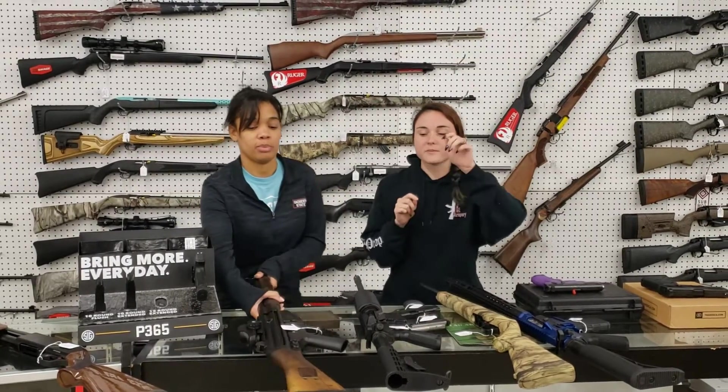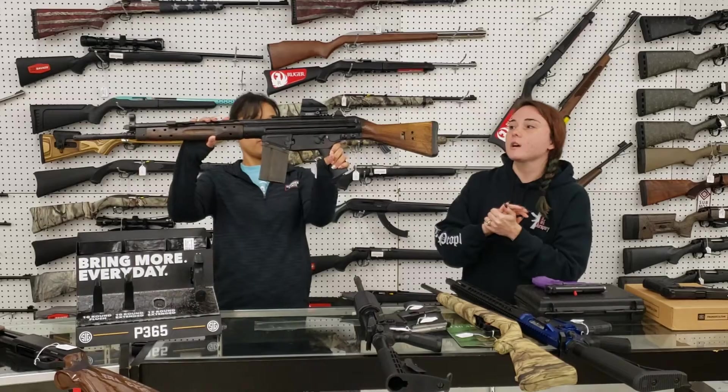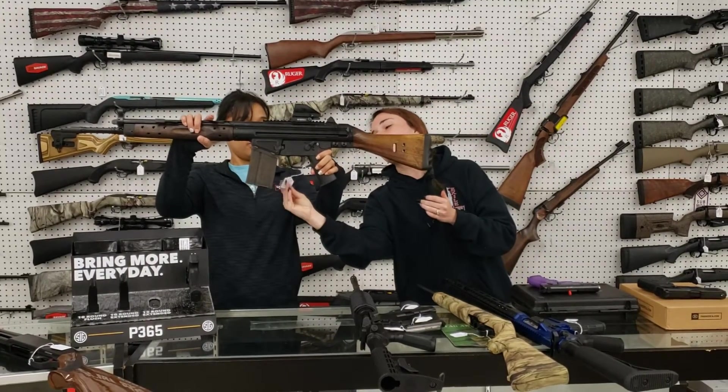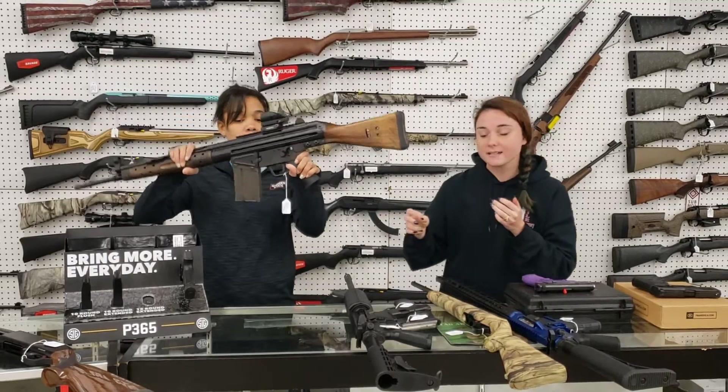Miss Angel's going to hold up the Century Arms C308, y'all. It's a 308 with your optic — these guns are absolute beasts. She does have her box. $500 plus tax.